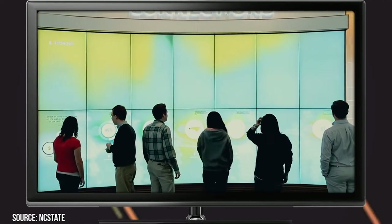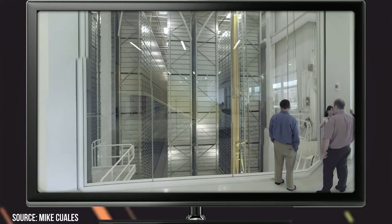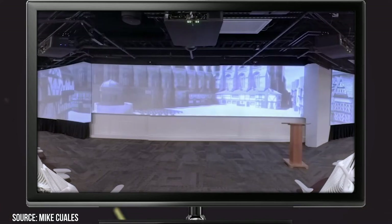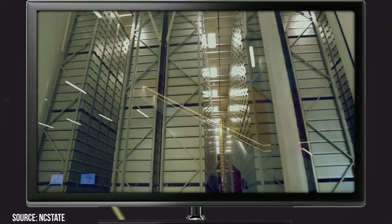Once inside, you'll be blown away by the library's creative and practical use of technology. They make use of technologies like curved displays, touchscreens, and they even have a robot named BookBot that's programmed to retrieve books from their 1.5 million book collection, housed in the library's state-of-the-art underground storage facility.